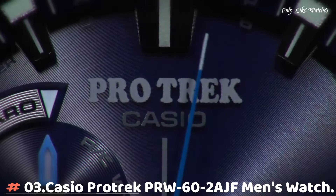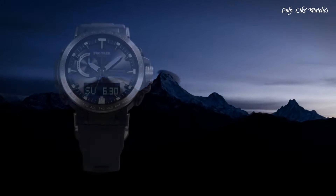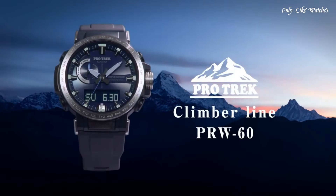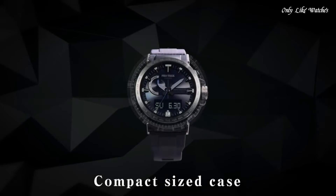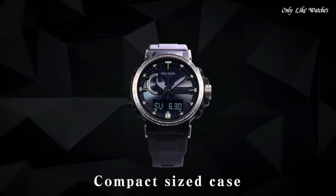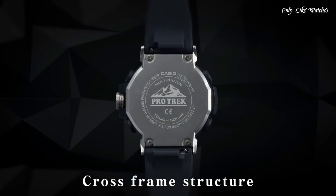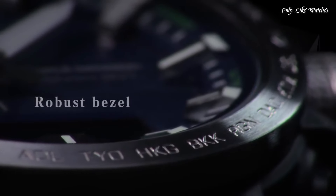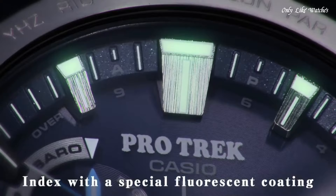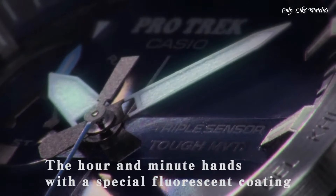Number 3: Casio ProTrek PRW62AJF Men's Watch. It has Japanese solar quartz movement and 5,578 caliber, polymer, stainless steel case of round shape. Case dimensions are 47.2mm in diameter and 13.3mm in thickness. The dial of this Casio watch is blue. Display type analog digital. This timepiece has mineral glass and a polymer band. Band color blue.